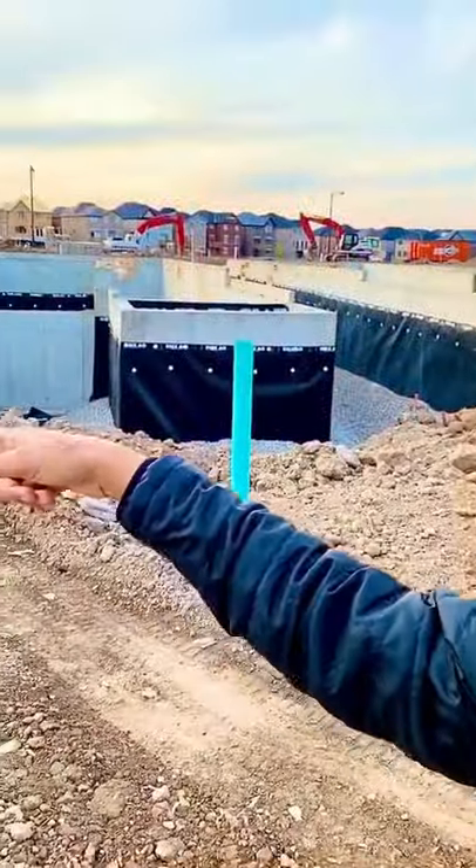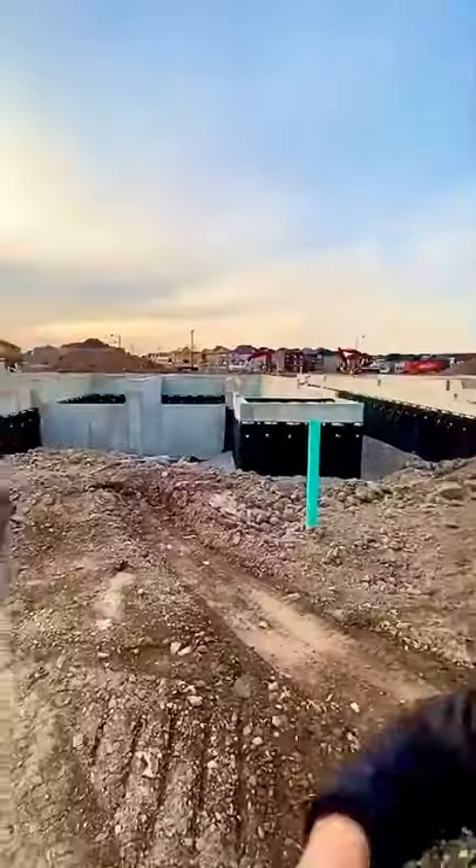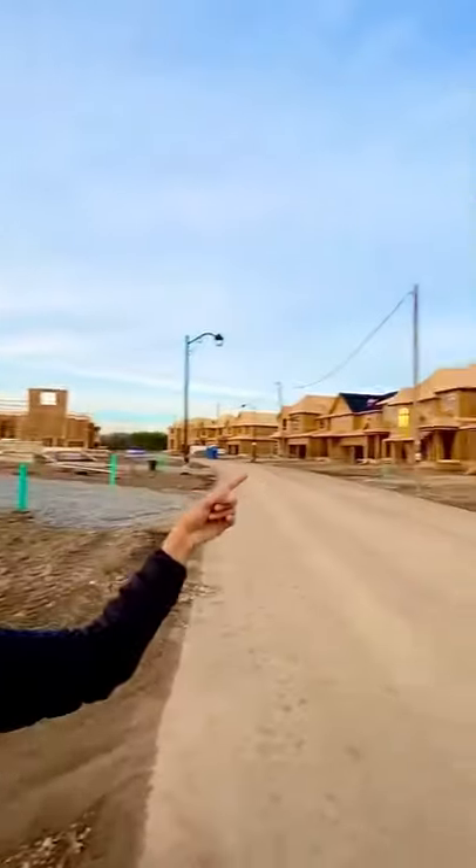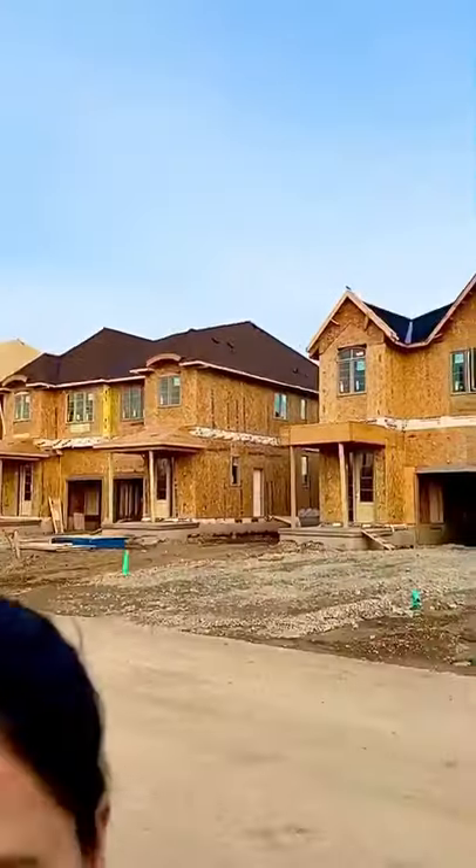In Canada, there are stages like this. This is stage 1, where the basement is built. Stage 2, the walls are built. Stage 3, the roof is built. And the final stage, the house will look like this.